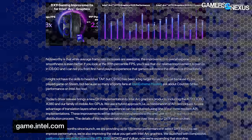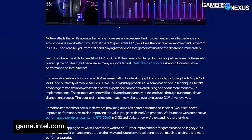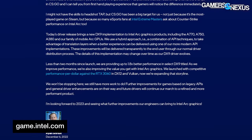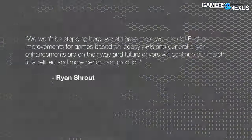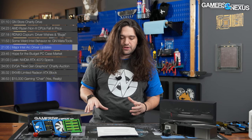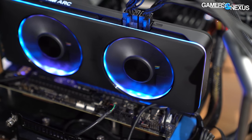Guild Wars 2 and Payday 2 are also in the chart but didn't gain much from the update — possibly due to lack of specific tuning or engine limitations. It's good to see Intel showing frame time plots in addition to average FPS and 99th percentile data. Intel's post concludes: 'We won't be stopping here — further improvements for legacy API games and general driver enhancements are on the way.' This is the kind of thing Intel needs to keep focusing on. We'll probably run the Arc cards through another benchmark suite around the holidays to see how they've improved.